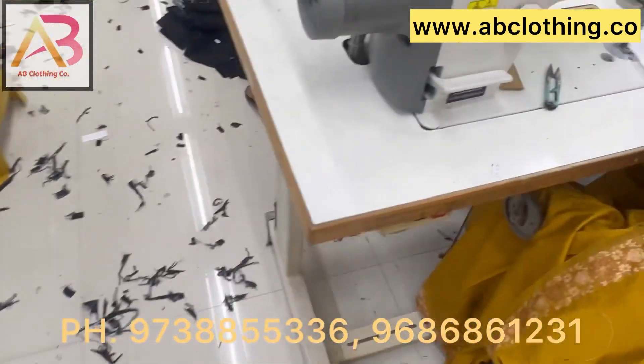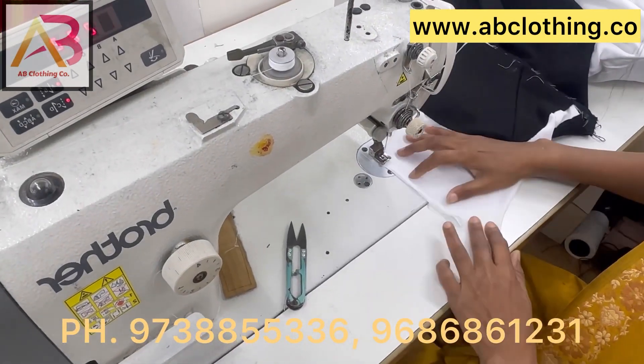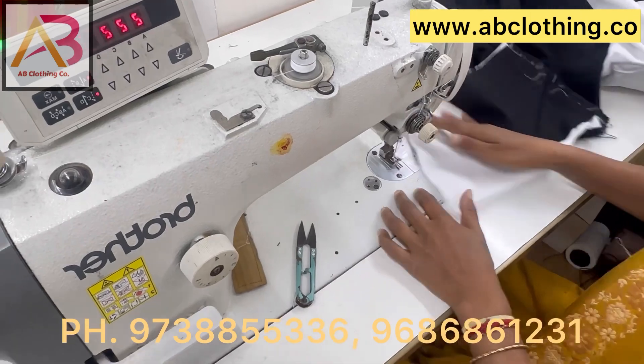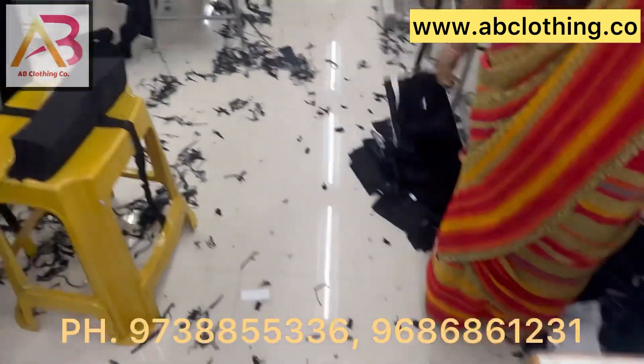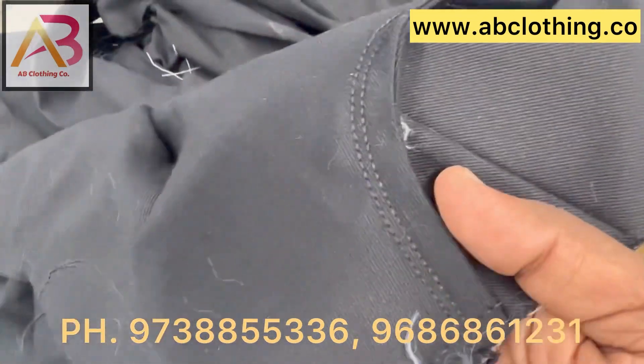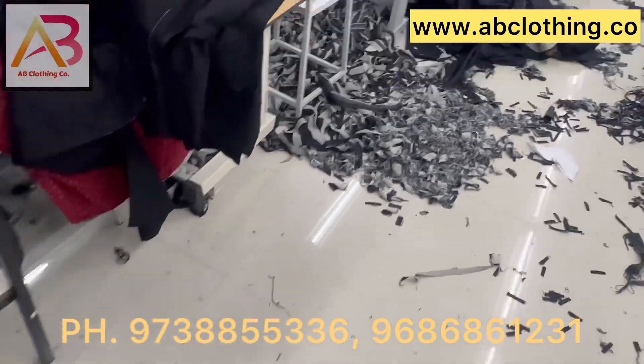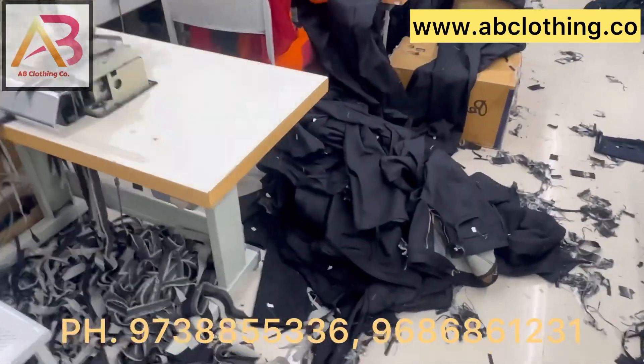You can visit our factory. We are located in KR Puram, Bangalore. Our website is www.abclothing.co — just Google it. You will get the complete address of our units.